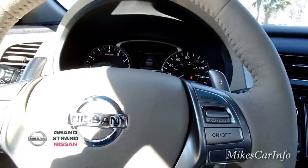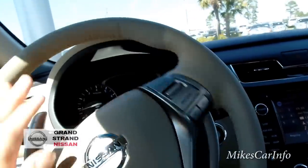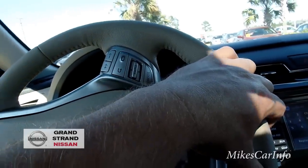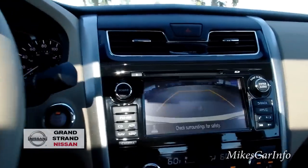The lighting is a little off — let me see if I can reposition the vehicle because there's too much contrast going on that confuses the camera. While I'm backing up, you can see the backup camera.